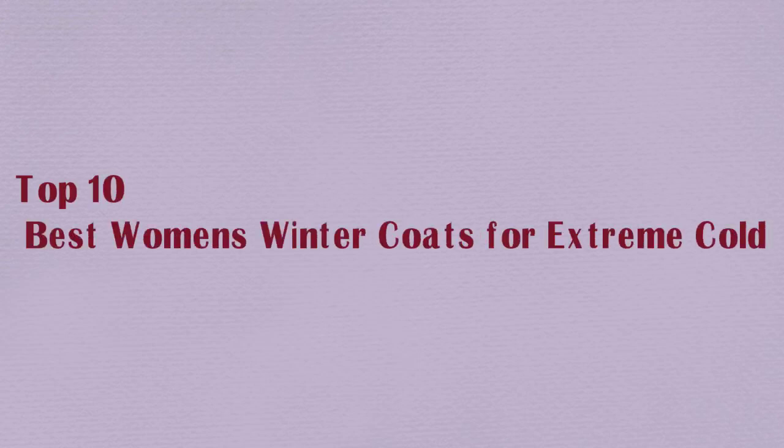Top 10 Best Women's Winter Coats for Extreme Cold. Number 1: Oralei Women's Thick and Down Jacket. Pros.